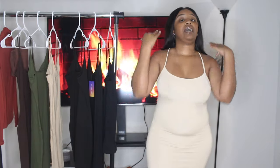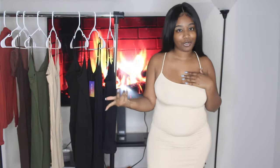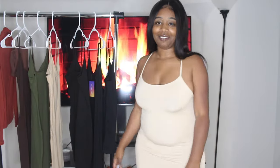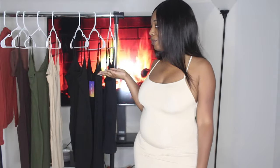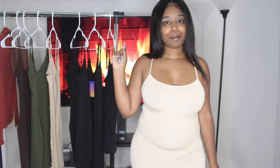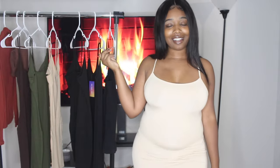I love filming hauls because as I describe the pieces to you guys, I'm already putting outfits together in my head for Instagram to give it to y'all. I'm really enjoying this haul. We still have four more pieces left — let's get into it!